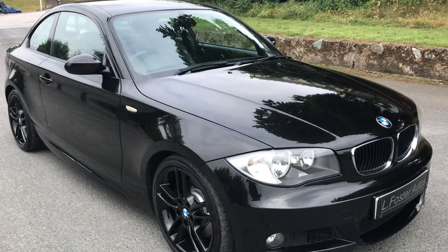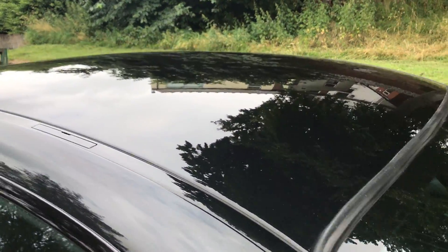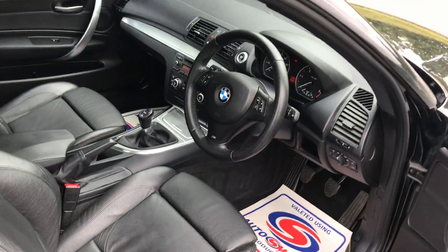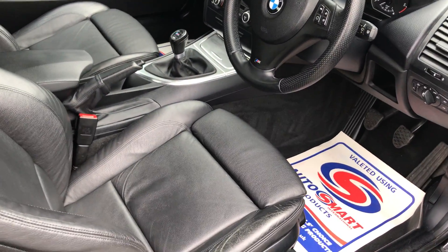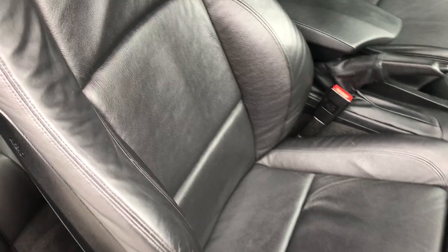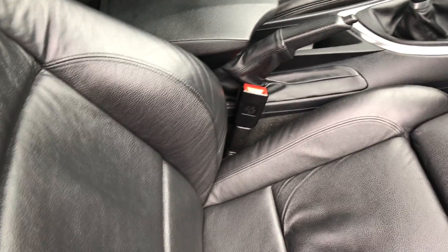That's the outside — I'll show you the inside now guys. That's the full black M Sport leather interior, which is in great condition. There you have the passenger seat, also in great condition, no signs of any real wear.